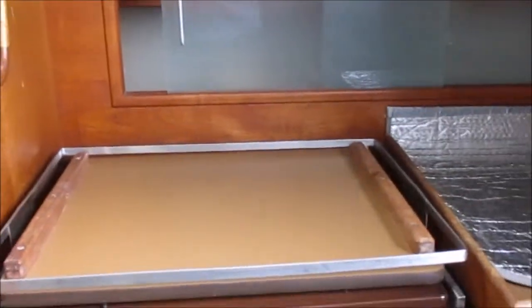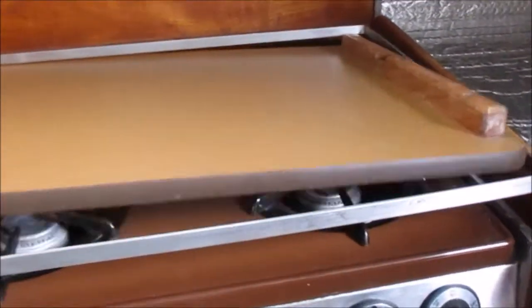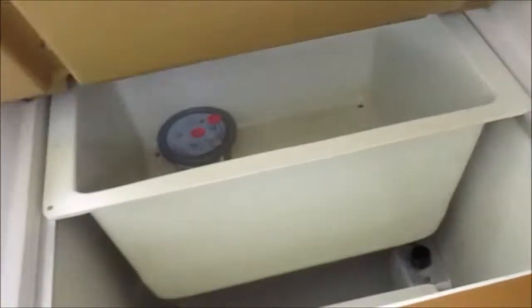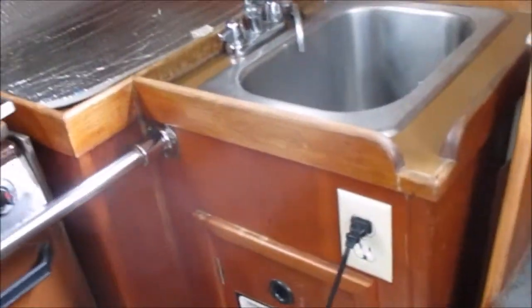It's got a three-burner propane oven range — nice and clean inside. It's got a refrigeration freezer unit right here. It has pressure cold water only, which could easily be upgraded, but it's priced accordingly.